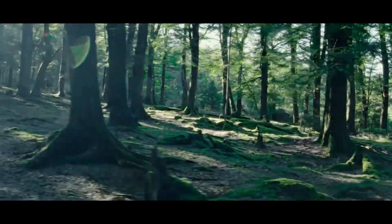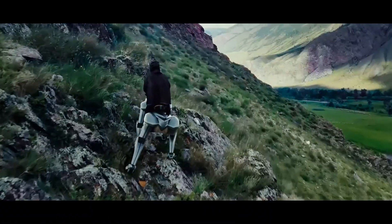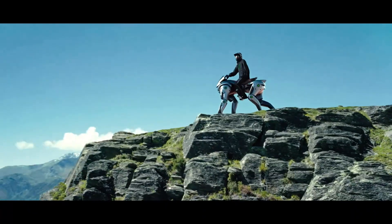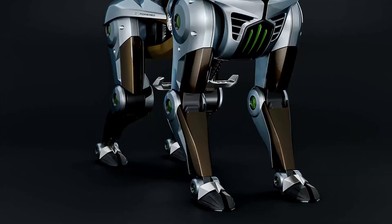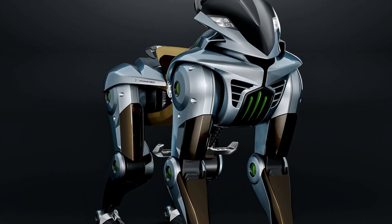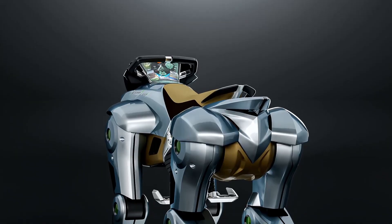Corleo is powered by a 150cc hydrogen engine, which acts as a generator to produce electricity for the motors in each leg. The hydrogen tank is located at the rear of the vehicle and can be removed for replacement. However, Kawasaki has not announced the tank capacity or operating range. Using hydrogen makes Corleo a zero-emission vehicle, in line with the trend of sustainable development in the transportation industry.